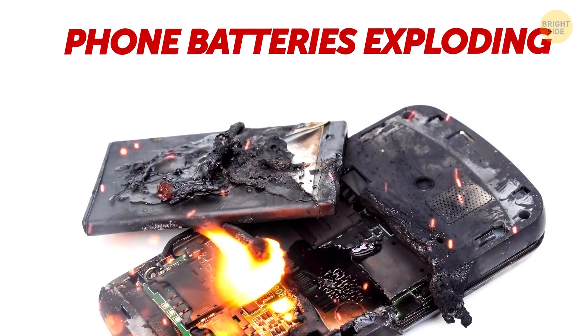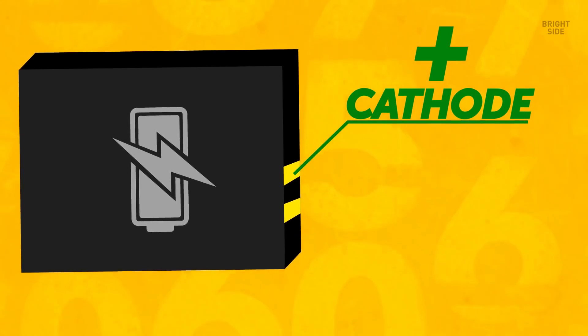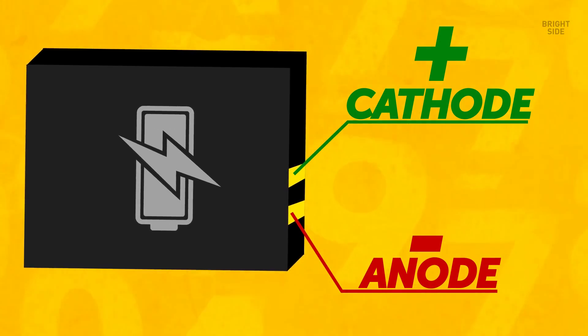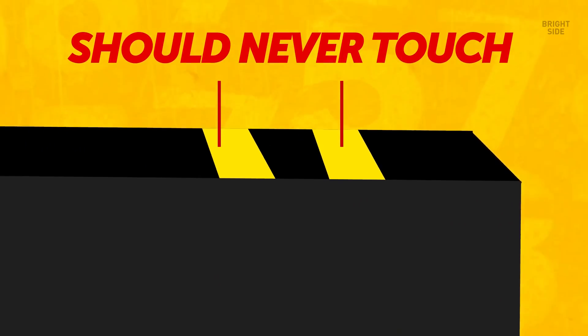Phone batteries can explode, and here's why. Engineers use lithium-ion batteries in phones because they're light and hold a lot of energy. Batteries have two electrodes on opposite sides: the cathode, which holds positively charged ions, and the anode, which holds negatively charged ions. When your phone is charging, lithium ions move from the cathode to the anode, but when you're using your phone, they travel in the opposite direction. While the ions are moving, the anode and cathode should never touch, so a plastic sheet prevents the two electrodes from coming into contact. When that plastic separator fails, the anode and cathode can touch — and that's when the battery overheats, catches fire, or goes boom.